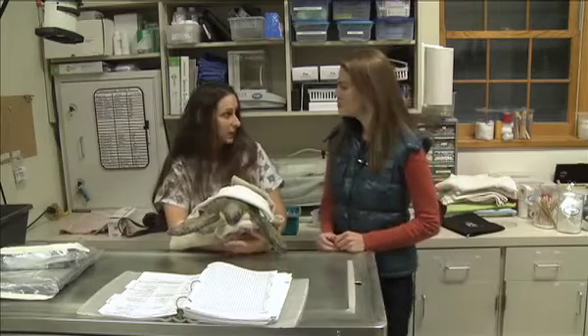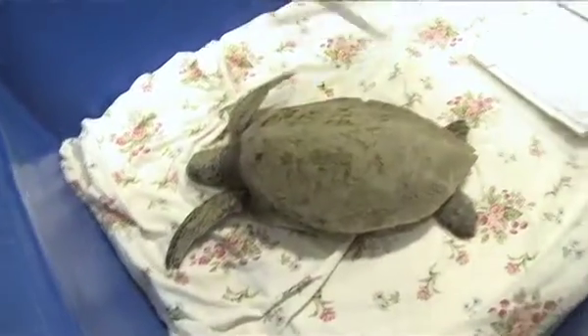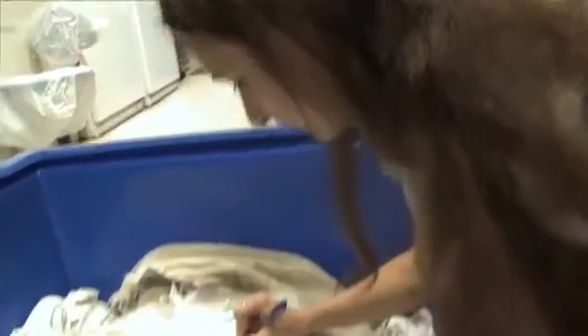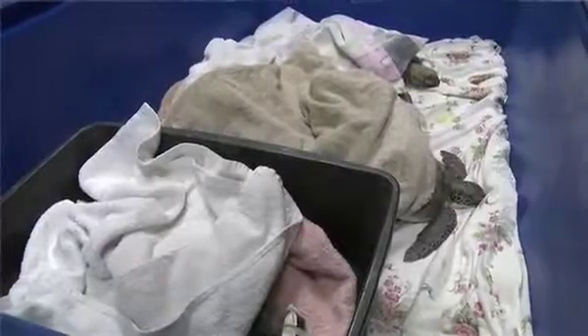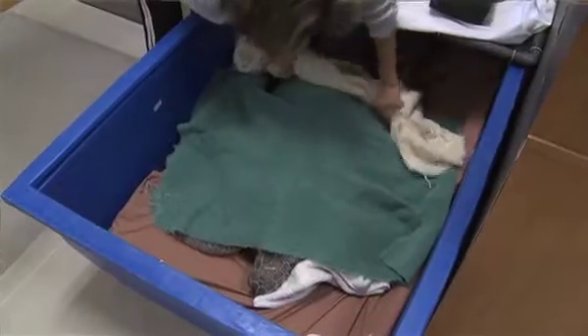We also get them entangled in crab traps and fishing lines that are left out and discarded, and that can actually cause amputations or even strangulation. Then there are boat propeller injuries, which can be pretty damaging. And there are natural events like cold stunning, when the weather drops. These animals are cold-blooded, so their body temp matches their environment. When the water drops from 60 to 40 degrees that fast, it basically paralyzes them — they can't move, they can't function, they stop digesting food.